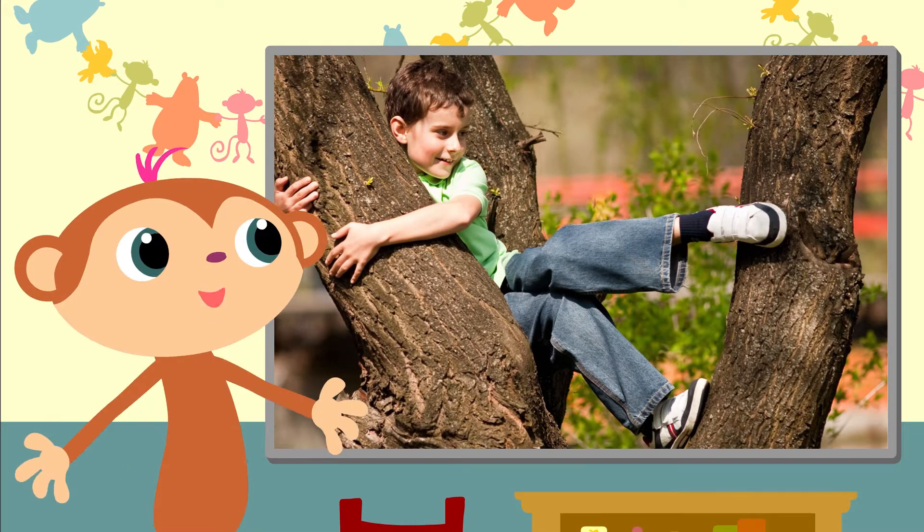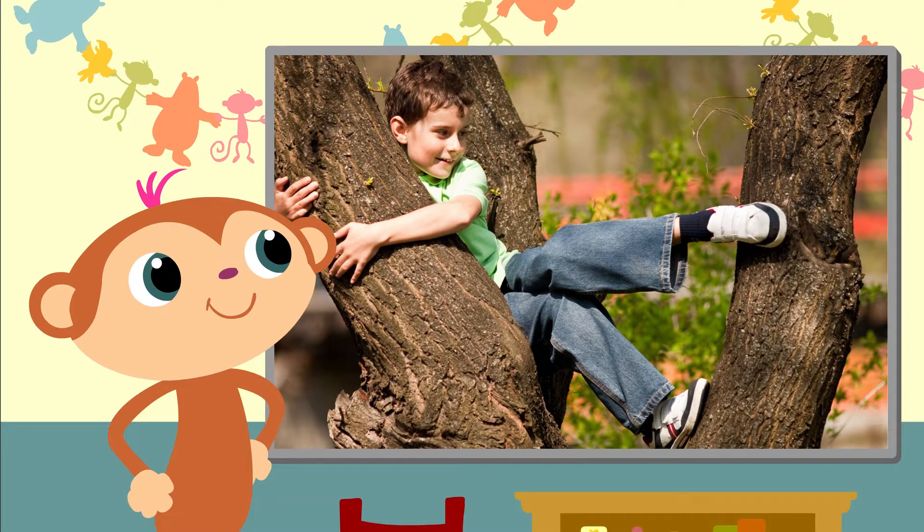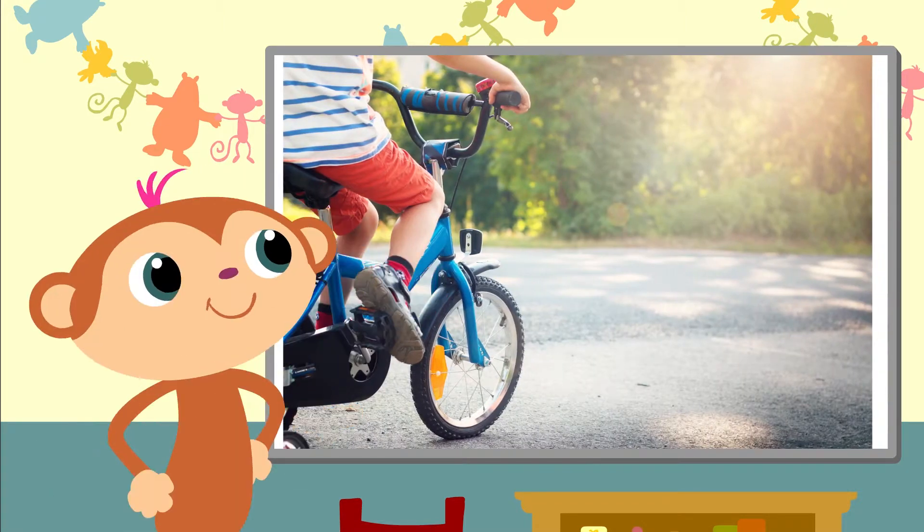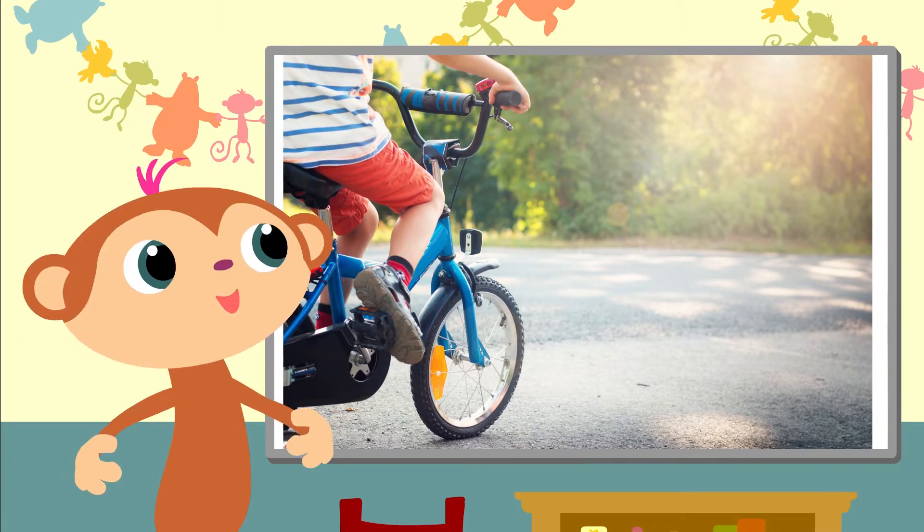Yippee, climbing a tree — I love climbing trees! And you can cycle outside. What a cool bike.